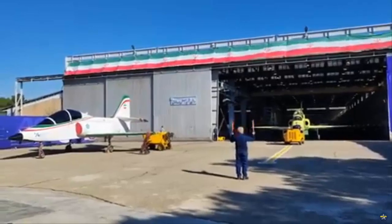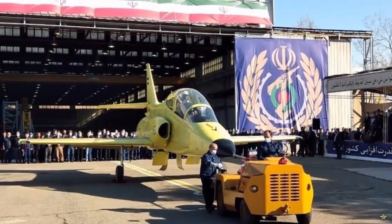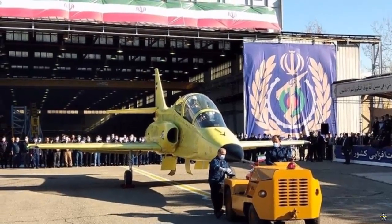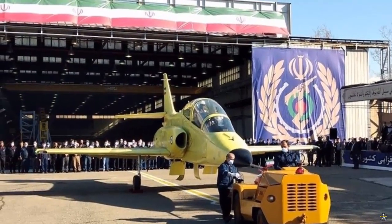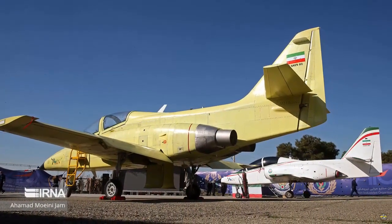The new version of Yasin has different features compared to the first prototype introduced in October 2019. According to news from the Islamic Times, the aircraft includes a domestic ejection seat, avionics, engine, and landing gear.